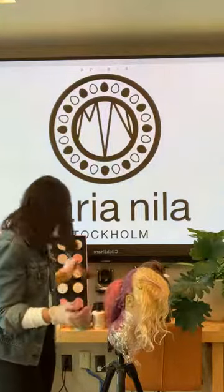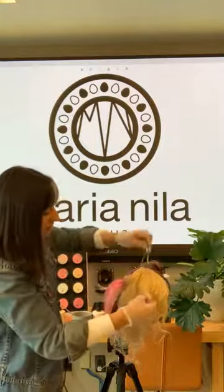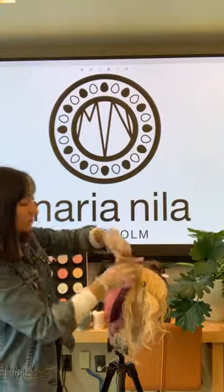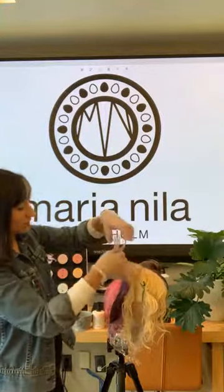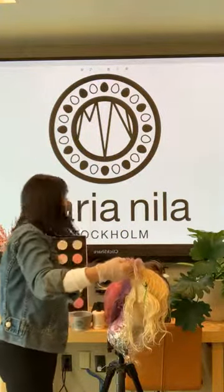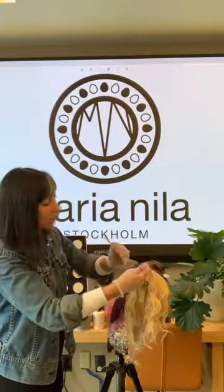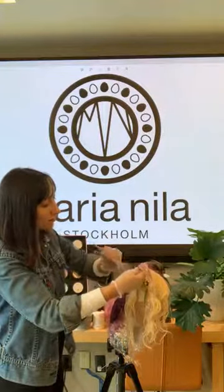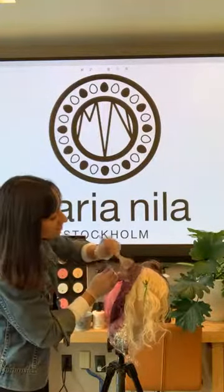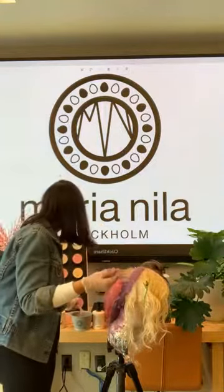We're going to be at Premier this weekend — we're super excited. The majority of our team is going, both Swedish and American. We're doing a class on our bleach collection and will also be talking about some Color Refresh. We had an amazing Color Refresh campaign with pop star Sarah Larson, and we'll be featuring some of those looks and a great technique for the fall.